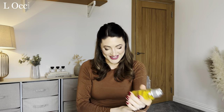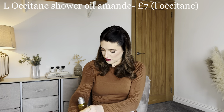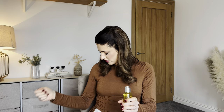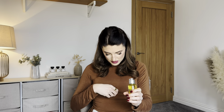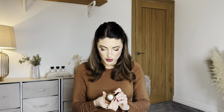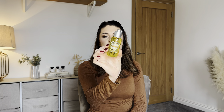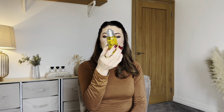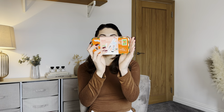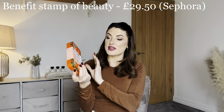Next I have a little shower oil from L'Occitane — their cleansing and softening shower oil with almond oil. It's a travel size, 75ml.